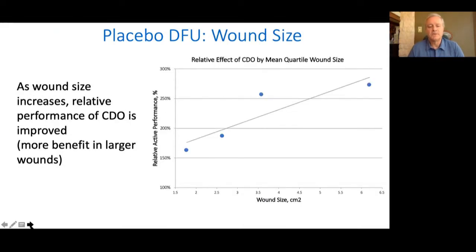Now looking at wound size — we divided wound sizes into quartiles, and each quartile group had similar numbers in both active and placebo. On the y-axis is the relative performance — the number of wounds that closed in CDO versus the placebo. On the bottom you can see the median wound size. As the wounds got larger, the relative effect became greater.